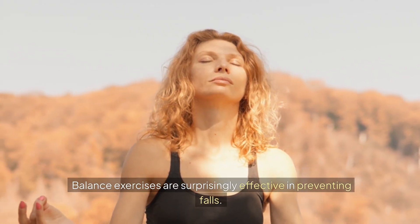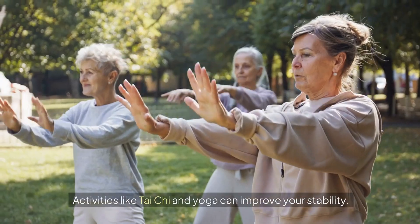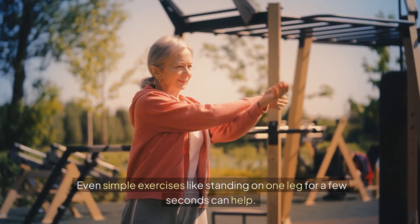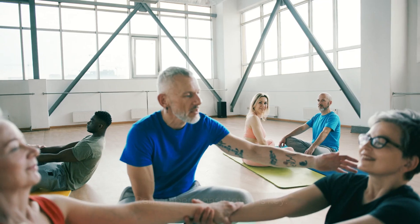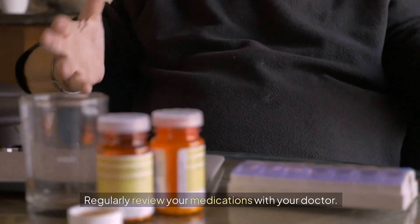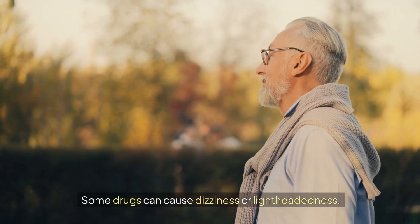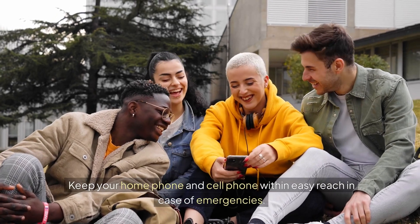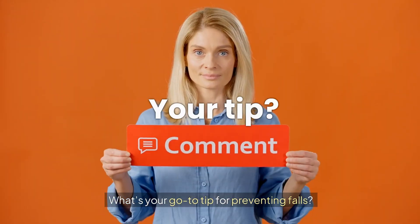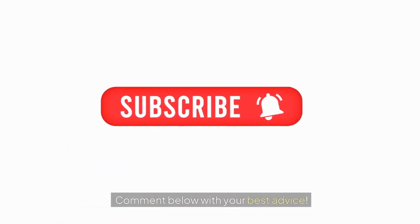Balance exercises are surprisingly effective in preventing falls. Activities like tai chi and yoga can improve your stability. Even simple exercises like standing on one leg for a few seconds can help. Remember, consistency is key. Regularly review your medications with your doctor, as some drugs can cause dizziness or lightheadedness. Keep your home phone and cell phone within easy reach in case of emergencies. What's your go-to tip for preventing falls? Comment below with your best advice.